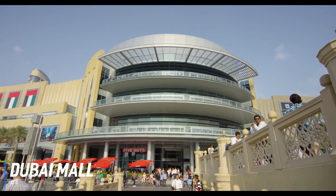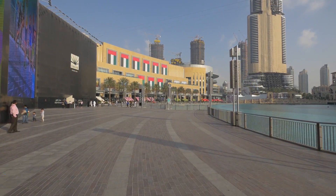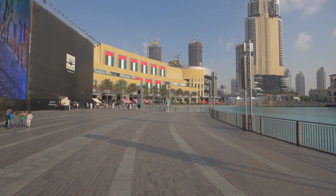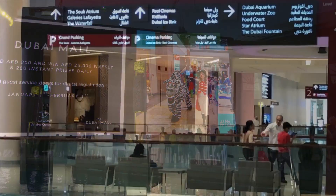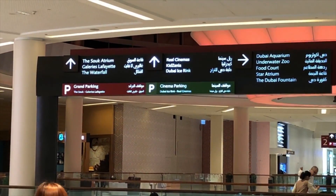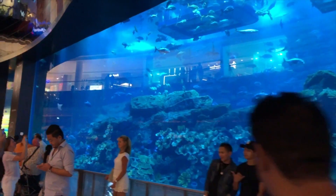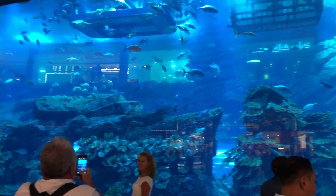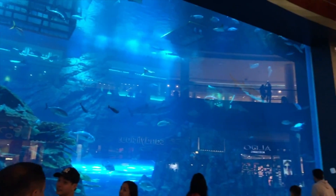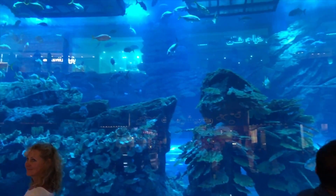At number 4 is the Dubai Mall. Skirting the Burj Khalifa in downtown Dubai is every shopper's paradise. The massive Dubai Mall is one of the largest shopping centers in the world and houses more than 1,200 shops and over 150 restaurants. Even an entire day spent here isn't enough to see it all, but even if you aren't interested in buying anything, a visit to this immense retail center is a must. The Dubai Mall also contains numerous entertainment facilities, such as an ice rink, a huge indoor waterfall, a movie theater, and several kid-friendly attractions, including an aquarium that houses thousands of underwater creatures and an indoor theme park. If you happen to be around in the evening, stop by the Dubai Fountain just outside of the mall.